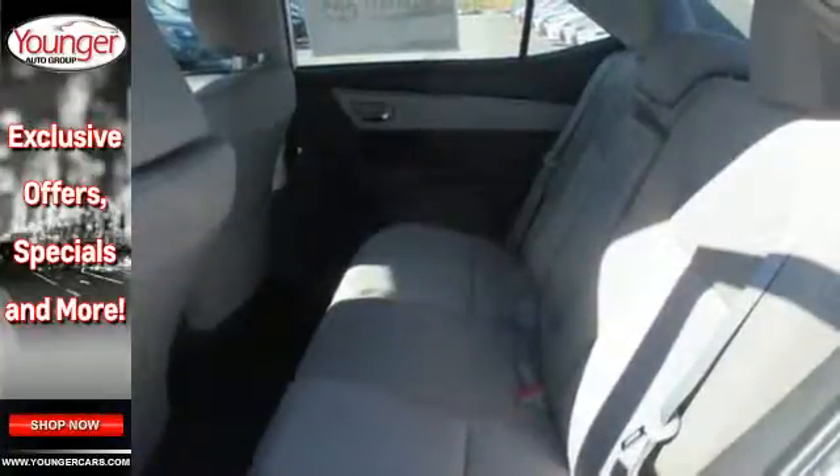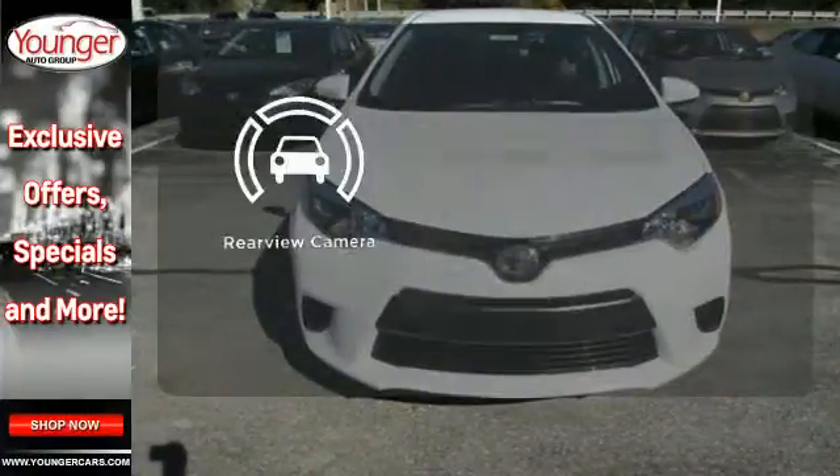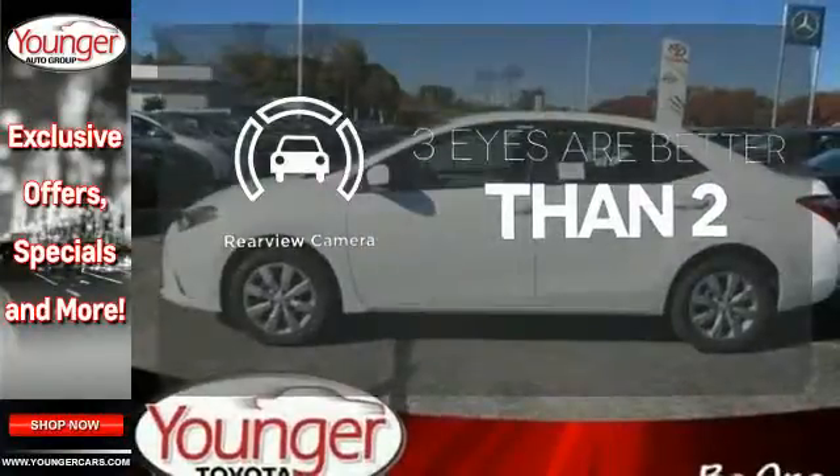You'll have Bluetooth and the Star Safety System with SmartStop technology watching out for you. The backup camera gives you a clear picture of what is behind you.